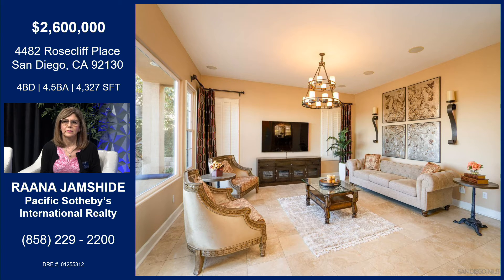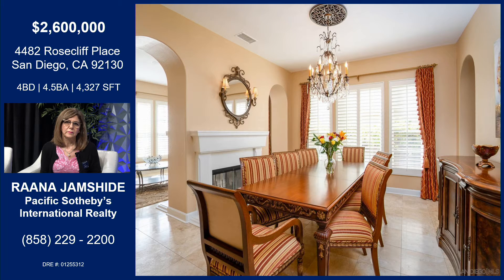This is the family room — gorgeous. The flooring is travertine. Great travertine flooring, very low maintenance and easy for pets and children.